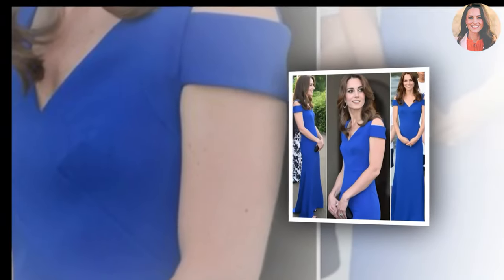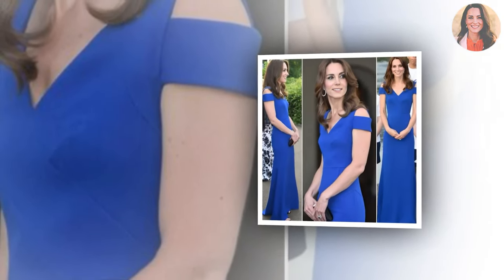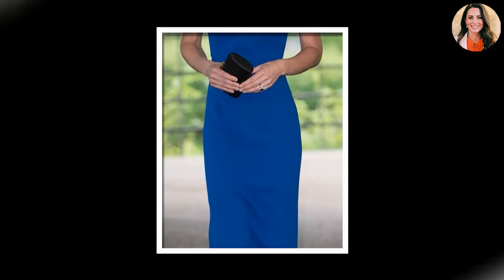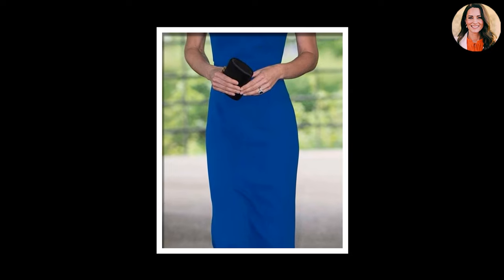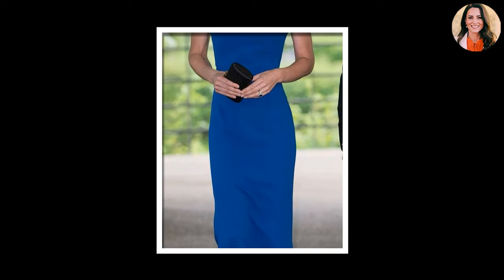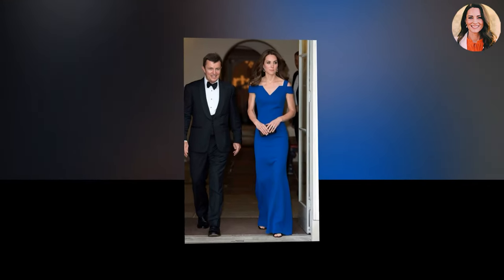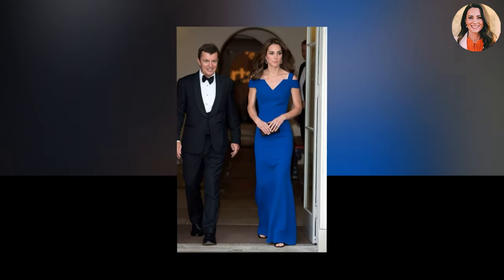The royal blue gown featured Kate's preferred nipped-in waistline and striking shoulder cutouts. It is crafted in luxurious double crepe and features a V-neckline and off-the-shoulder detailing, while the body-skimming skirt gently flares from the knee. Kate's Modern Nansen gown, as it is called on the designer's site, originally retailed for $3,710, though is currently on sale for $2,225.